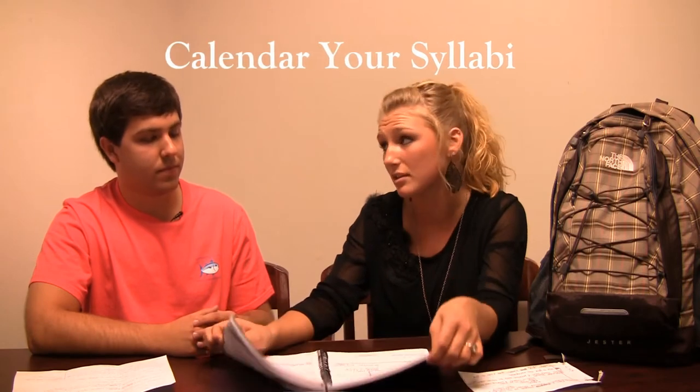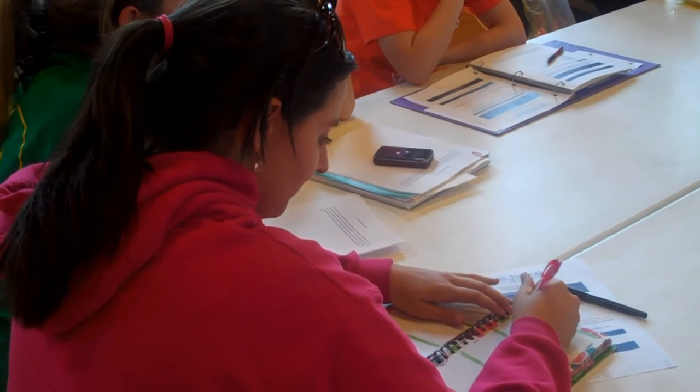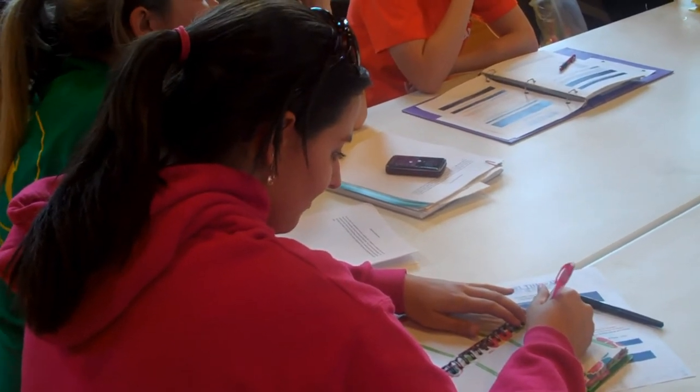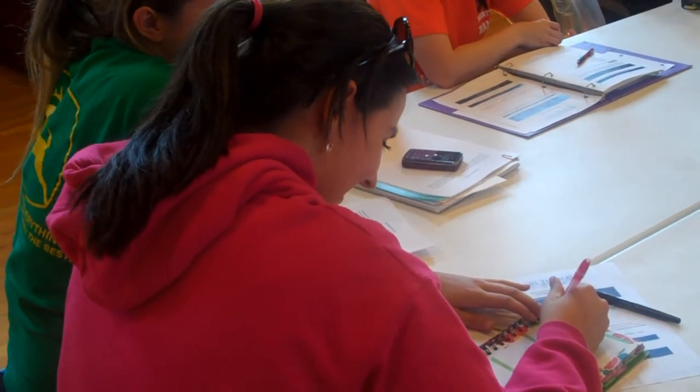One of my main problems was I didn't know how to stay organized — is there a way to stay organized? Sure! What I do is calendar my syllabi. Make sure you invest in a planner. Every time you get a syllabus, once your schedule is set, write down all of your assignments and all of your tests. Any date that is in the syllabus is there for a reason. All of my classes are in green, and my assignments and tests are in red.